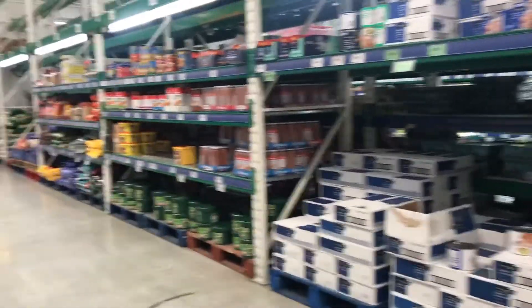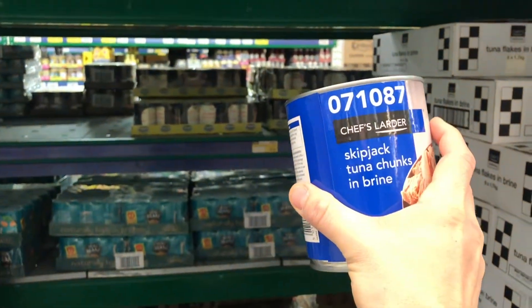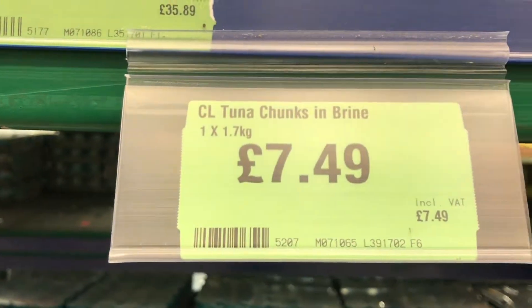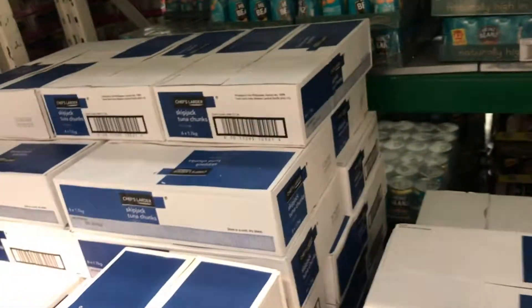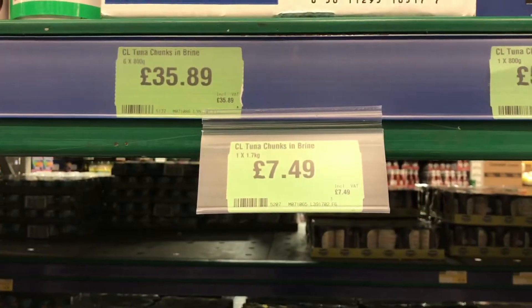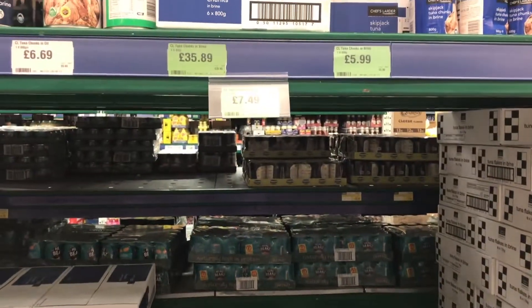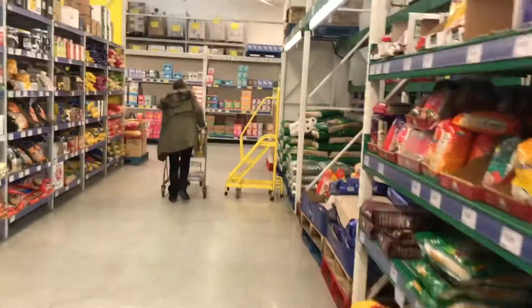So first things first, a good staple for anybody going to the gym — that's tuna. So 800 grams of skipjack tuna is £5.99, or if you want real value, 1.75 kilograms for £7.49. So this first way of sourcing protein is going to be way cheaper than the supermarket, but you really are going to need to be eating a lot of tuna to make that worthwhile.